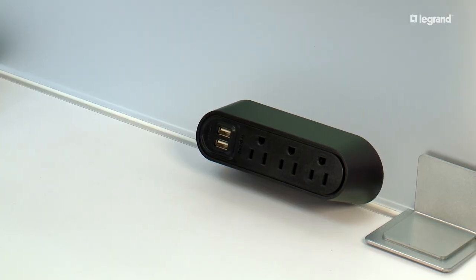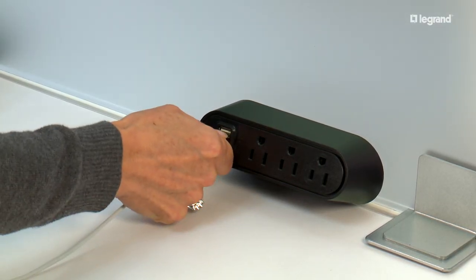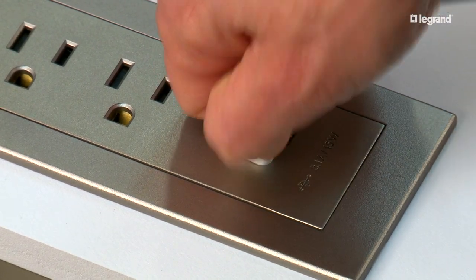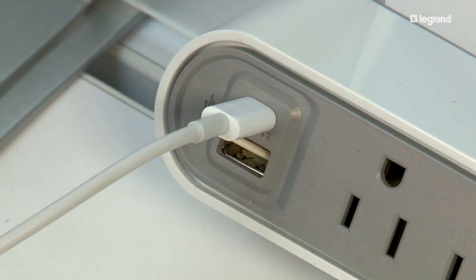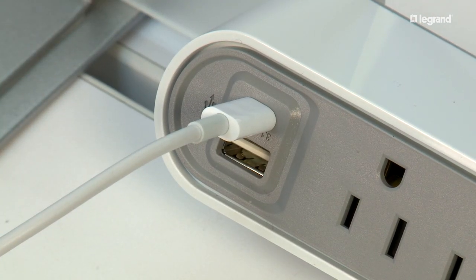Both units are available with traditional USB-A ports as well as a combination of USB Type-A and Type-C, perfect for future-proofing the facility to work with the newest devices.